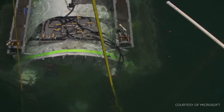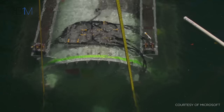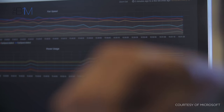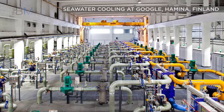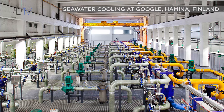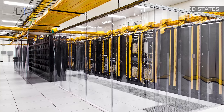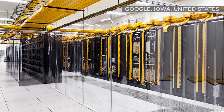Using the ocean to cool data centres has other benefits too. Half the world's population live within 200 kilometres of the sea, potentially reducing latency — that is, the time it takes for data to travel from source to its destination. As internet usage and data generation continues to increase, the built assets that the architecture, engineering and construction industries deliver to support it must continue to innovate. Some of the solutions explored here offer sustainable approaches that could well be the shape of things to come.